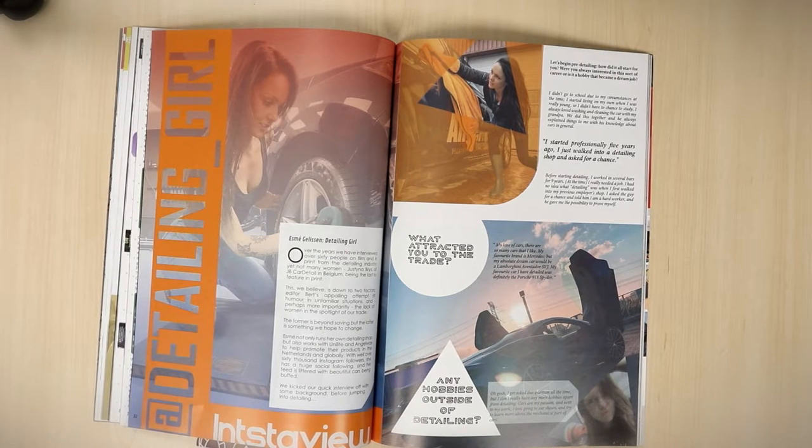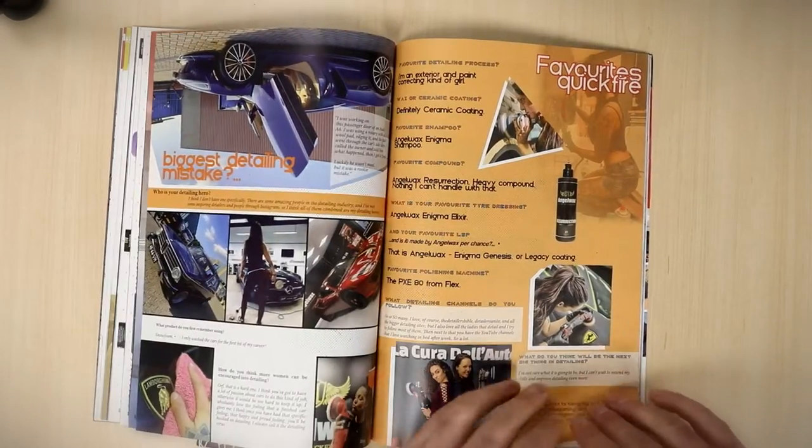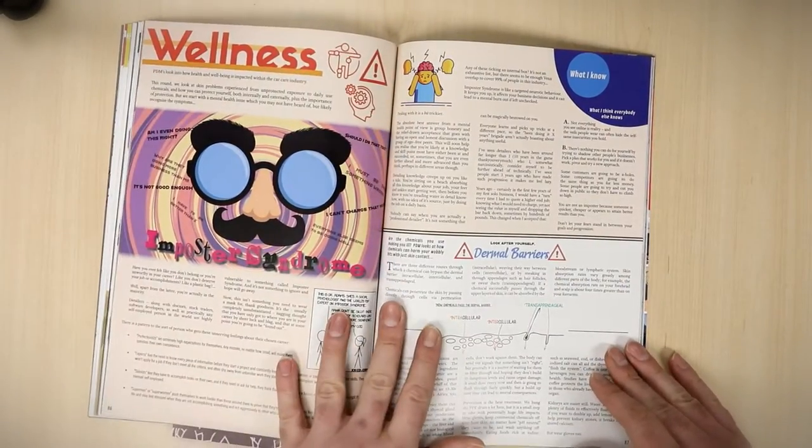Detailing Girl — we interviewed her. She's from the Netherlands and runs a detailing shop out there, and is tightly tied in with Flex and Angel Wax and various others, so it's a fascinating little interview about her life in detailing.